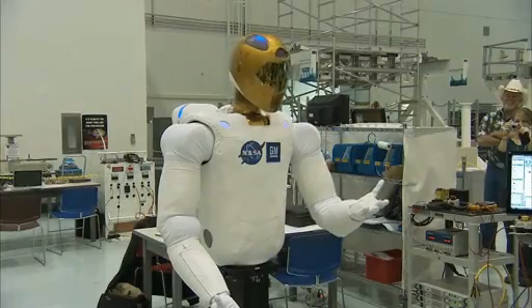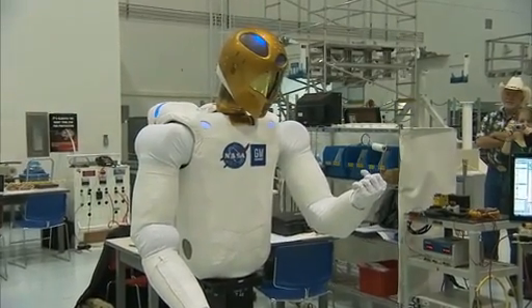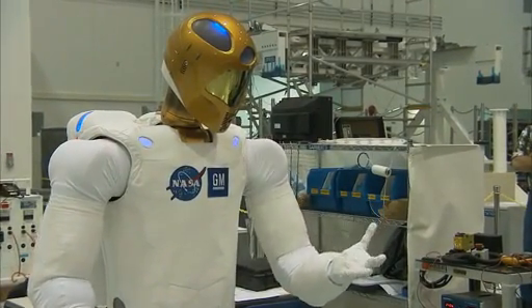I've been working on the Robonaut project since about 2002 when I became a full-time employee, and it was always this sort of distinct goal that we're going to have a humanoid robot up in space, and now we get to see it happen. R2 is not quite the completely independent machine shown to movie audiences in the last several decades, but it's the most advanced humanoid robot ever taken into space.